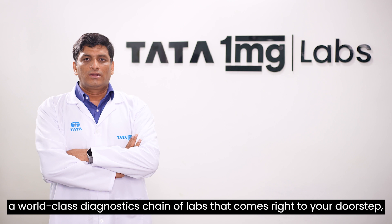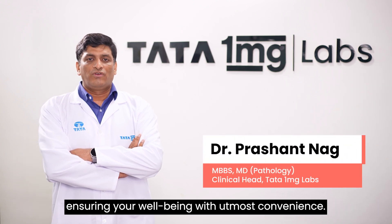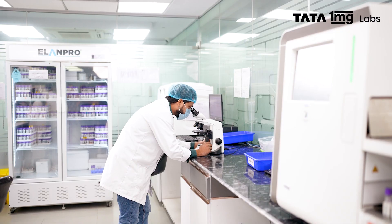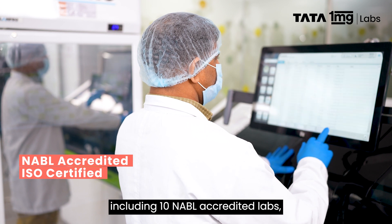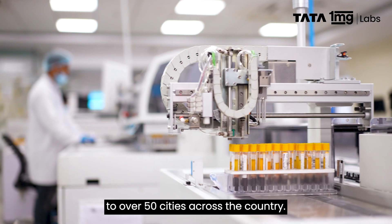Welcome to Tata 1MG Labs, a world-class diagnostics chain of labs that comes right to your doorstep, ensuring your well-being with utmost convenience. Through 11 ISO-certified laboratories, including 10 NABL-accredited labs, we bring trusted diagnostic services to 50 cities across the country.